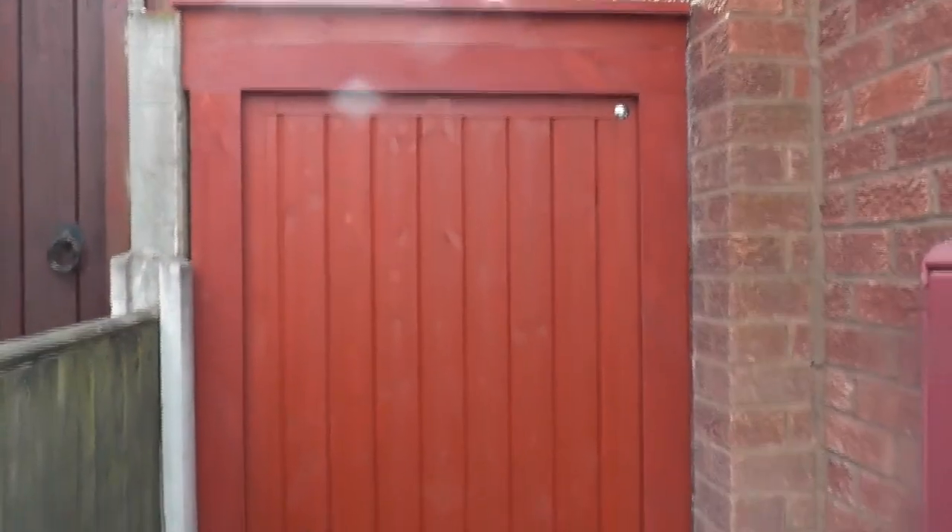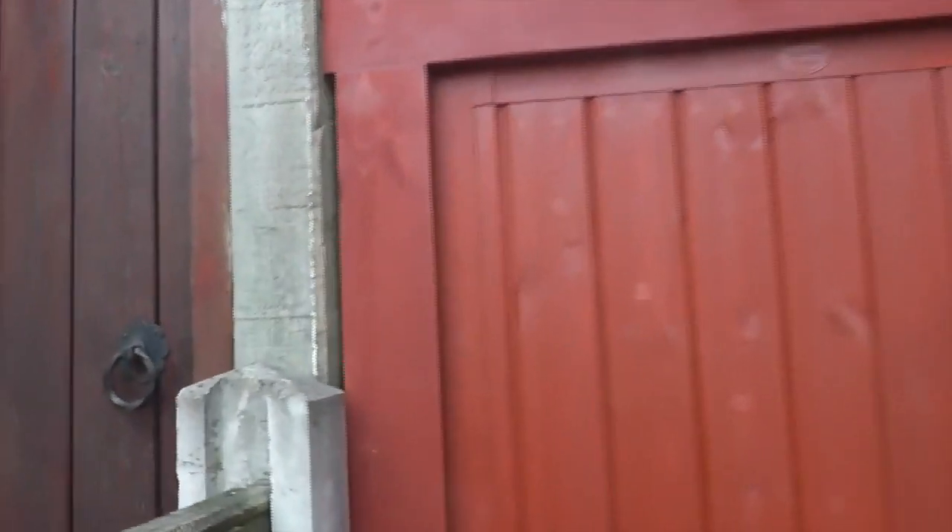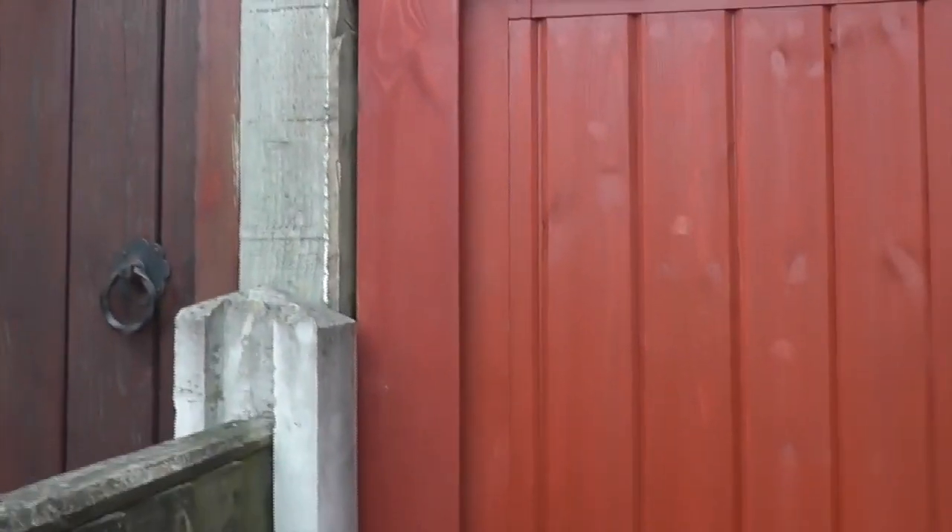And this is the view from the front. I might just put a little bit of beading up the side there where I've had to pack the frame out, but that shouldn't take too long to do.